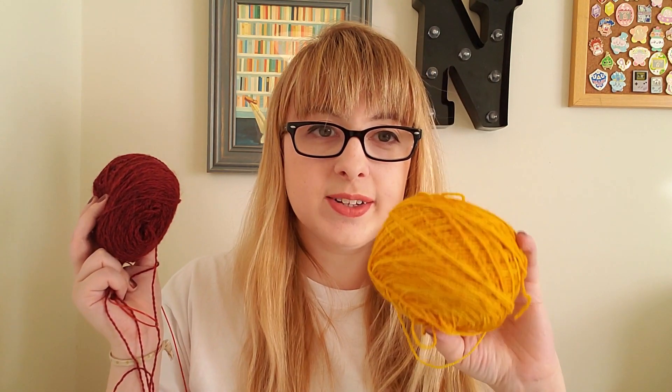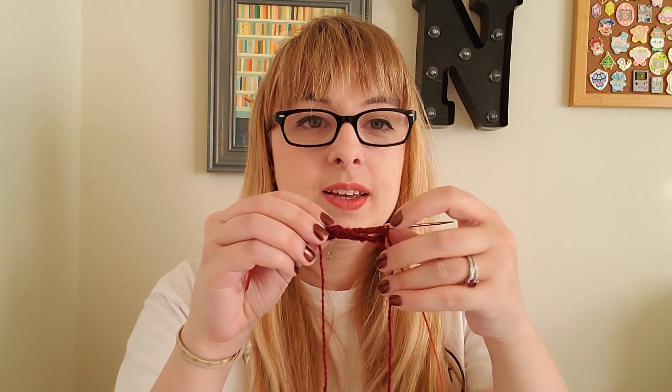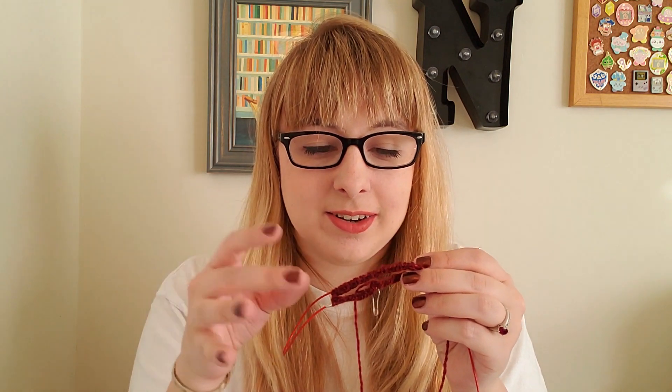This is going to be a quick one because I have barely any progress of note, but these are my Brave at Heart mitts by Diana Walla — a gift knit for my sister-in-law for Christmas. She's a Gryffindor, so these are Gryffindor mitts. I finished the first one and have cast on the second, but that's pretty much it. Here's my remarkable progress: just the cast-on and about two rows of ribbing. I'm knitting them in Knit Picks Palette in Garnet Heather and Knit Picks Hawthorne Kettle Dyed in Compass, all from stash yarn.